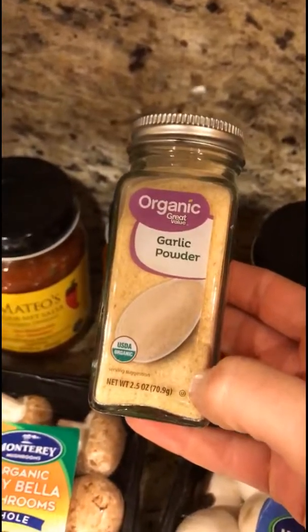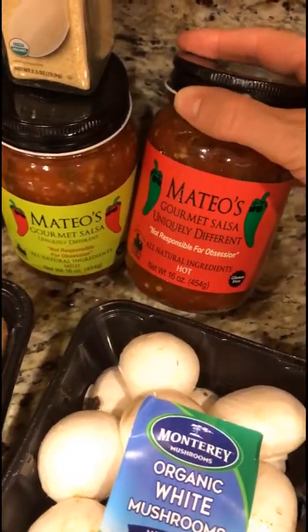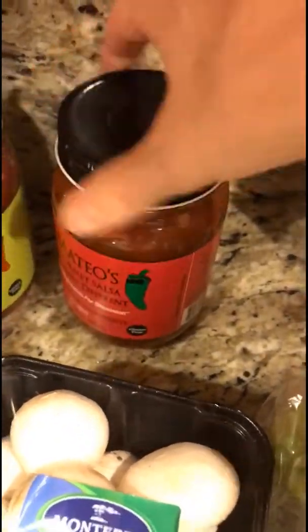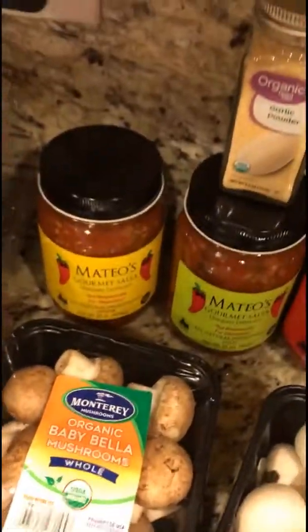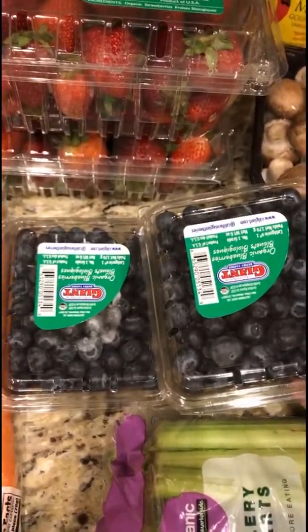These salsas — if you haven't had these, they are so delicious. The ingredients are super simple and they taste very fresh. They don't taste like most canned salsas; they taste like a salsa you practically just made. I have hot, mild, and medium. I also bought two things of organic tomatoes, organic celery hearts, and organic carrots.